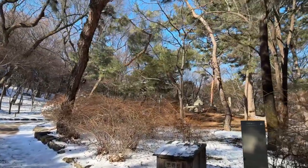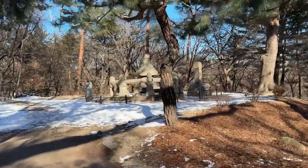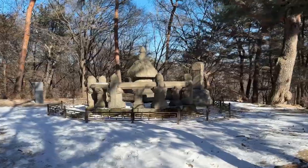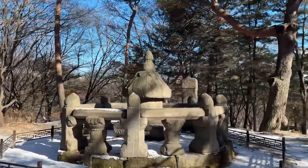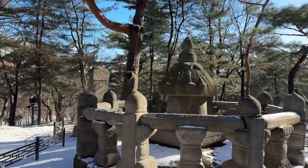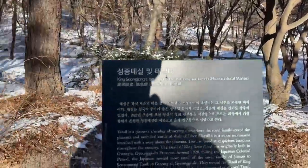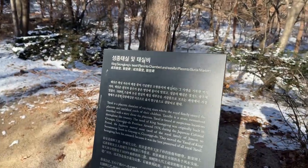This is Sungjong Taesilbi, the placenta chamber. Inside the stone case, there is the placenta and umbilical cord of King Sungjong. In old times, when a king's baby was born, they used to bury this at a good location all over Korea. During the Japanese colonial era, they brought this placenta chamber of King Sungjong here, so everyone visiting this palace can see it as one of the attractions.